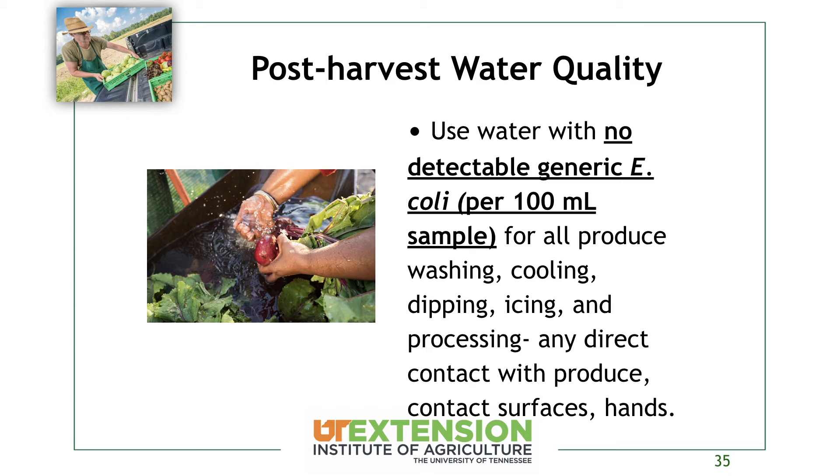For post-harvest water quality, any water you're using post-harvest should have no detectable generic E. coli in a 100 milliliter sample. You can take a water sample and send it to several labs around Tennessee for this test. If you're on a municipality, you can get their annual report, but a lot can happen between that source and your farm, so it's still a good idea to test your water right where it's coming out of the spigot. This applies to water used for washing, cooling, dipping, icing, any processing, direct contact with produce, and also where you're washing your hands.